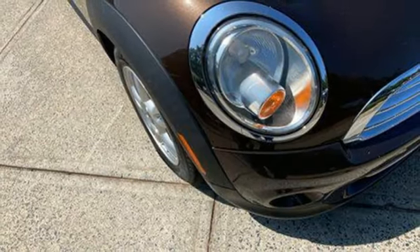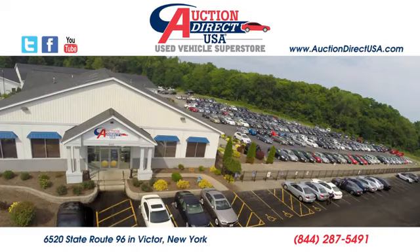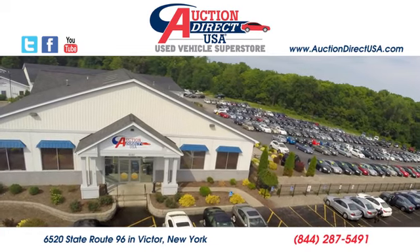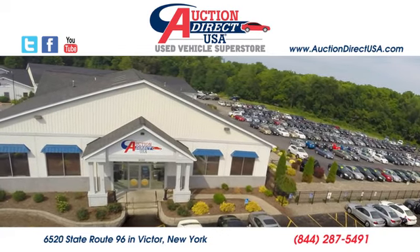Mini. Let's motor. Experience it for yourself today. Visit today. We're conveniently located at 6520 State Route 96 in Victor, New York.